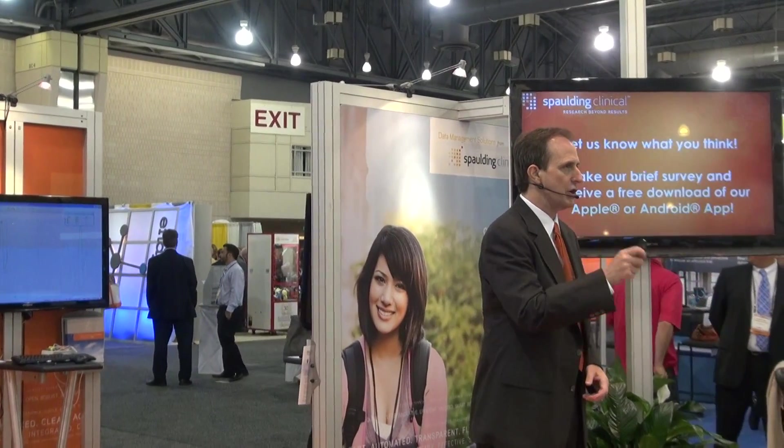Please let us know what you think by completing the survey on the back of that form. After that you'll get a free download of our mobile app for your Apple or Android device — it's our way of saying thank you for joining us today. We appreciate your time and attention and encourage you to speak with our experts about your next study. Thank you for joining us at Spalding Clinical.